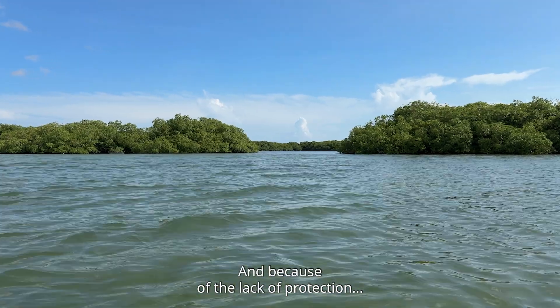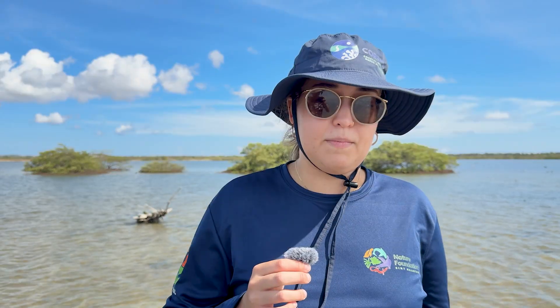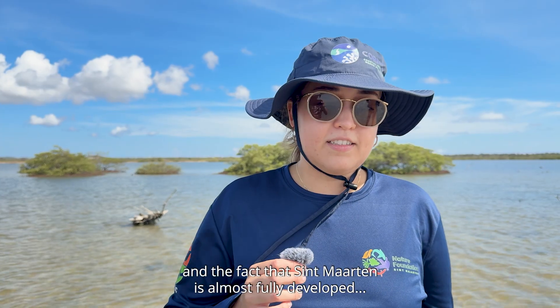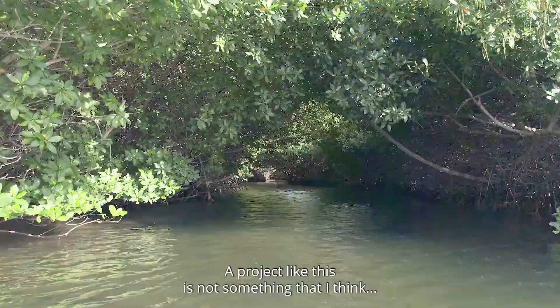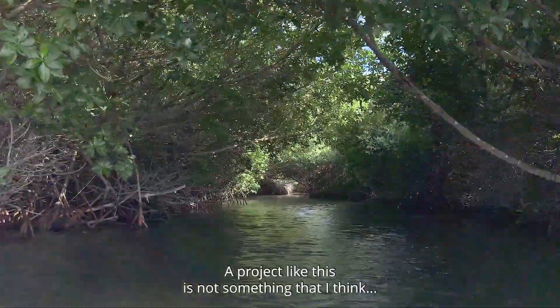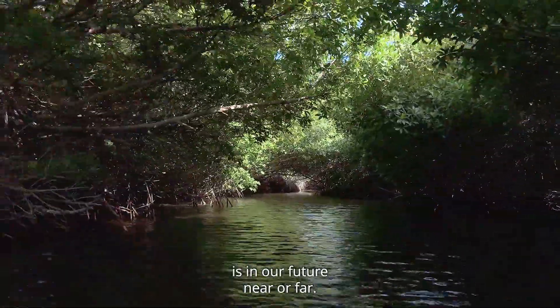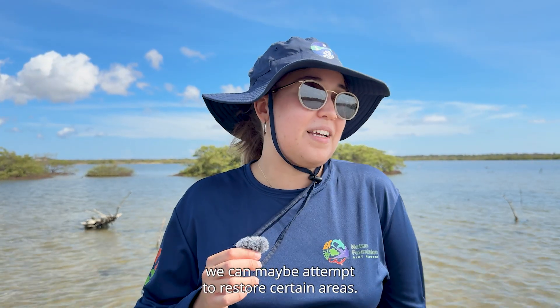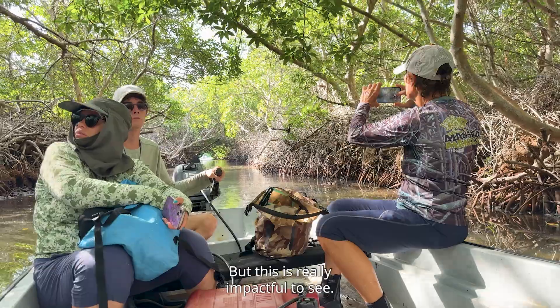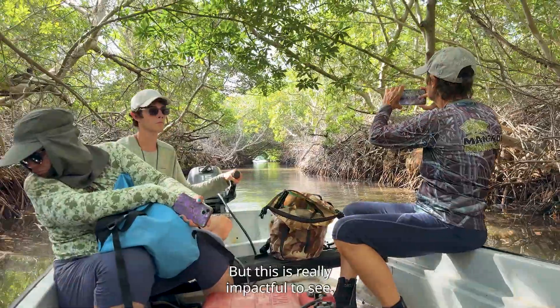Because of the lack of protections and the fact that St. Martin is almost fully developed with really no room for restoration or expansion, a project like this is not something that I think is in our future, near or far. There are other ways, of course, we can maybe attempt to restore certain areas, but this is really impactful to see.